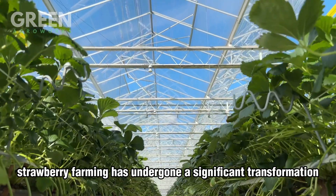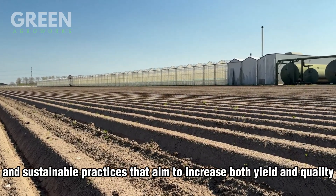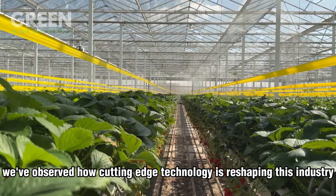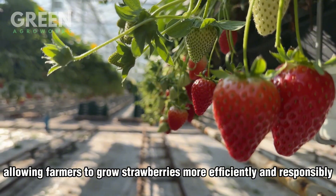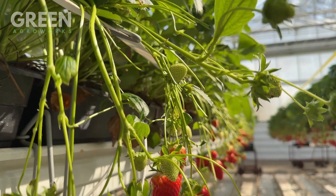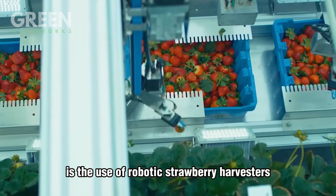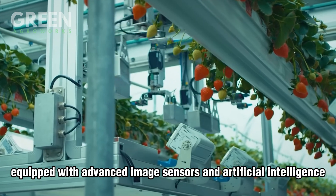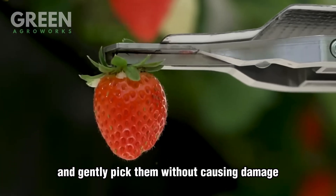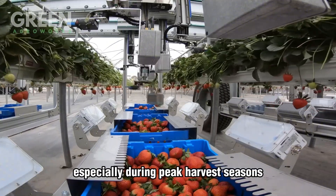In recent years, strawberry farming has undergone a significant transformation driven by technological innovations and sustainable practices aimed at increasing both yield and quality. At Green Agro Works, we've observed how cutting-edge technology is reshaping this industry, allowing farmers to grow strawberries more efficiently and responsibly. One of the most remarkable advancements is the use of robotic strawberry harvesters equipped with advanced image sensors and artificial intelligence. These machines can detect perfectly ripe berries and gently pick them without causing damage. While they cannot fully replace human hands yet, they help reduce labor costs and boost productivity, especially during peak harvest seasons.